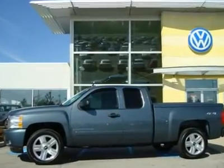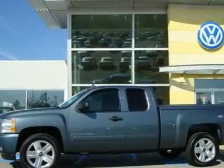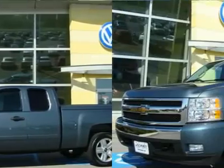Hello, and welcome to the Ed Schmidt Used Car Superstore. Let me tell you about this 2008 Chevrolet Silverado.